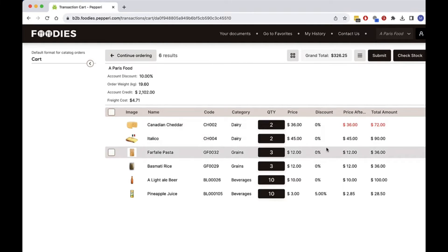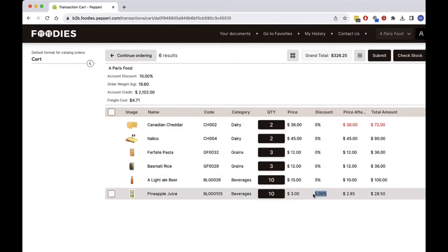I review my order and see that I got the promotion discounts. I can conveniently see the order weight, my contract account discount, my credit limit as a result of this order total, and the shipping cost, which are all automatically calculated.